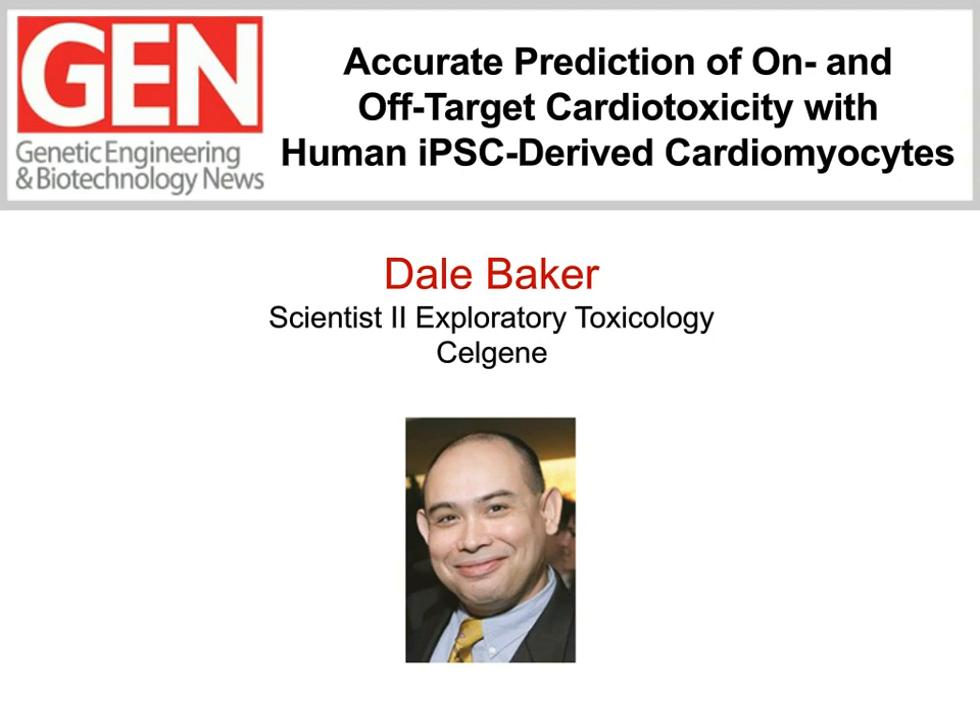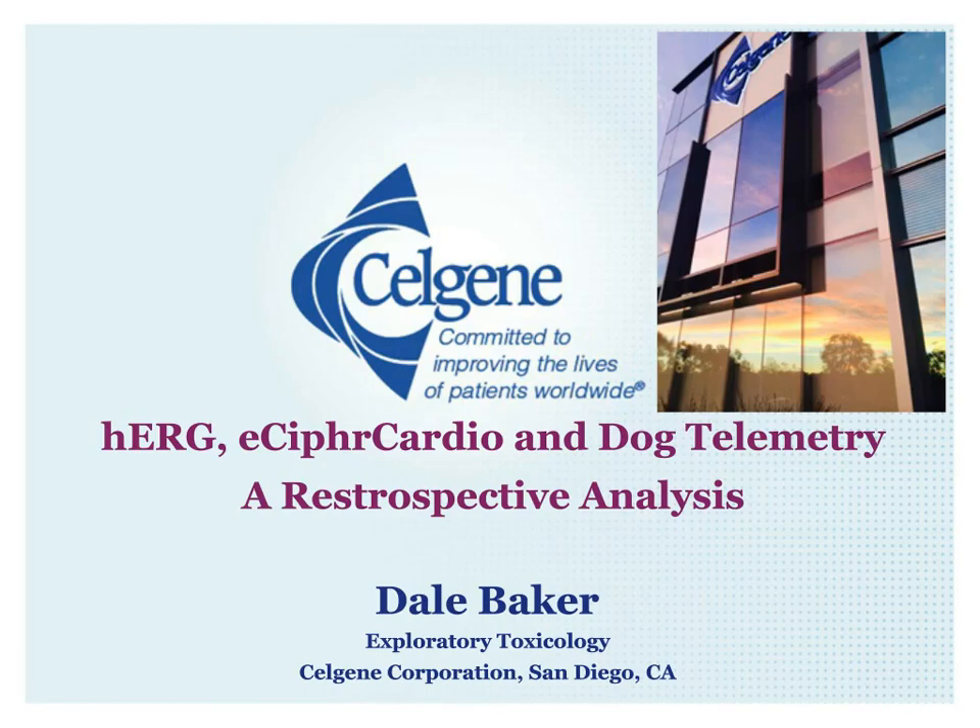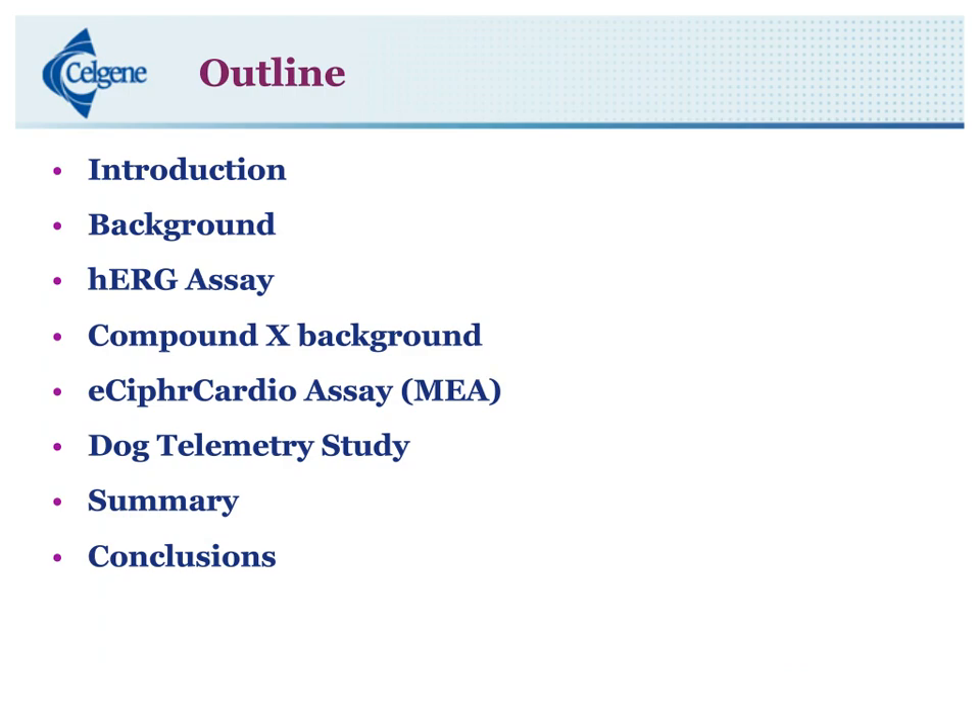Thank you, Jeff. So the title of my talk is HERG, eCypher Cardio — which is a multi-electrode array assay — and dog telemetry, and it's a retrospective analysis. The outline of my talk: I'm going to give an introduction, a HERG background, an overview of the HERG assay, our compound X background — and yes, because of legal it's compound X — our eCypher Cardio assay, which is our multi-electrode array assay, the dog telemetry study, a summary, and conclusions.